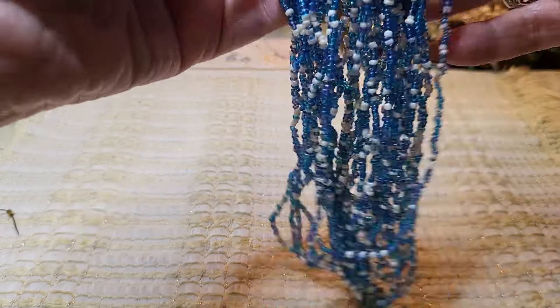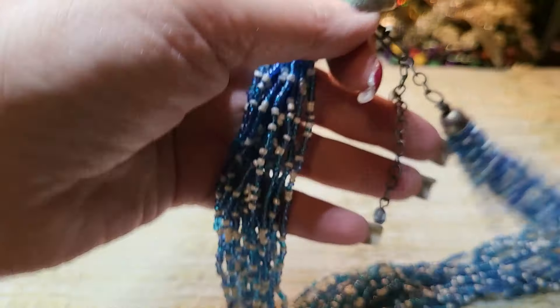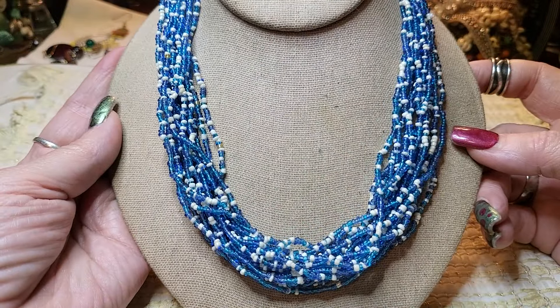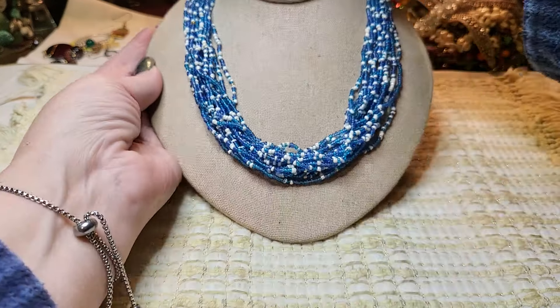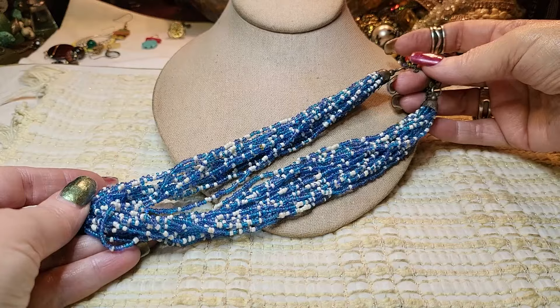We have another sea bead necklace — these are definitely sea beads, with end caps and a shepherd's hook. And this is blue and white — oh, that one's pretty too. Very nice, a lot of strands on this one. Very cool.